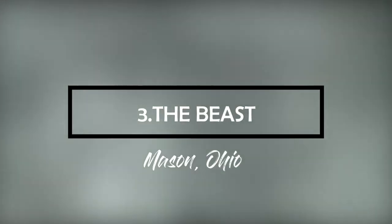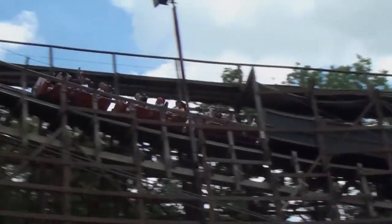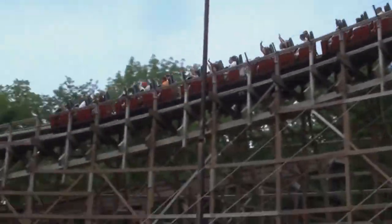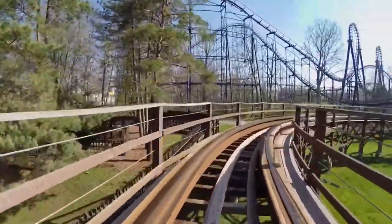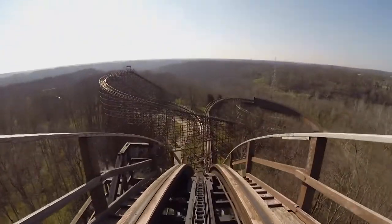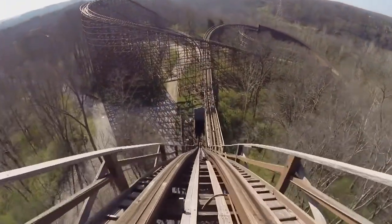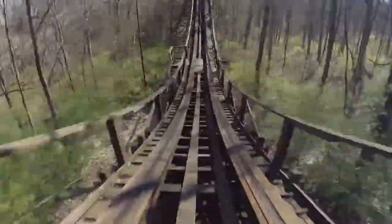Number 3: The Beast. The Beast is a wooden roller coaster located at Kings Island Amusement Park in Mason, Ohio. Designed and manufactured in-house for $3.2 million, it opened in 1979 as the tallest, fastest, and longest wooden roller coaster in the world. Decades later, it's still the longest, spanning 7,359 feet across 35 acres of hilly terrain. Two lift hills contribute to a ride duration of more than four minutes, also ranking among the longest of any roller coaster.